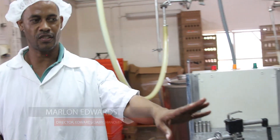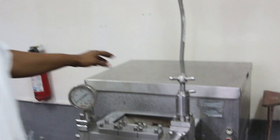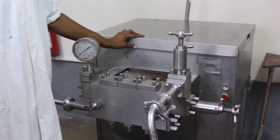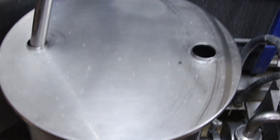This machine here is a homogenizer, which breaks up the fat molecules so you have one creamy, consistent milk. Then it goes back into the pasteurizer for another heat treatment, and then into a holding tank on a higher level.